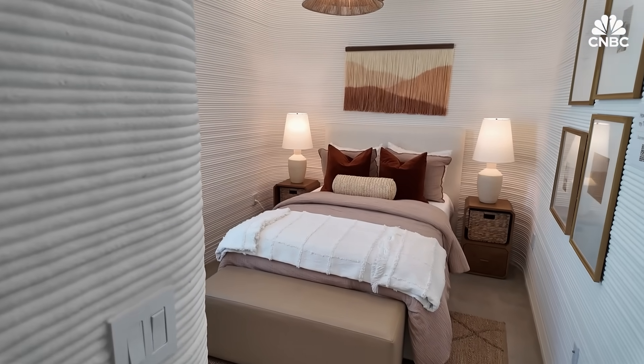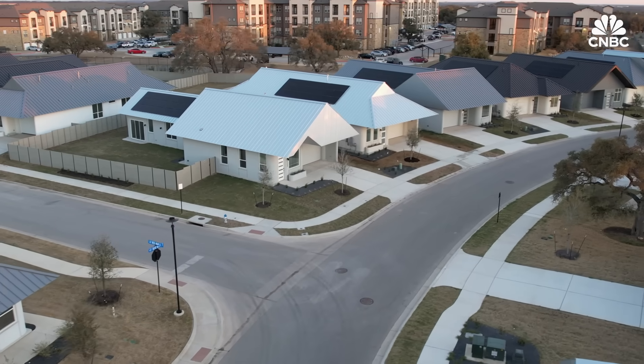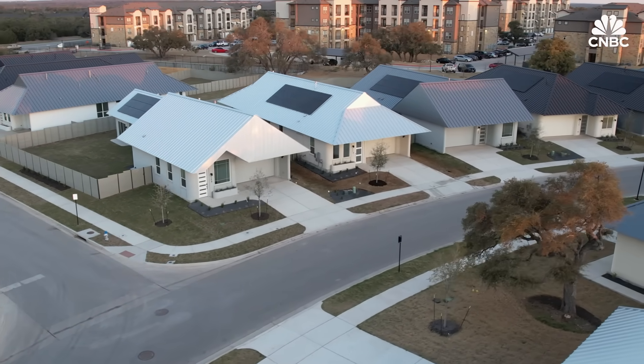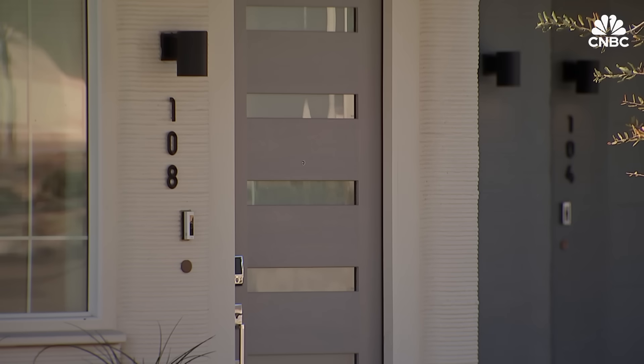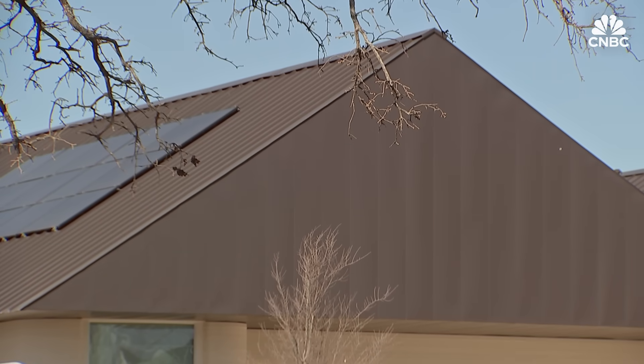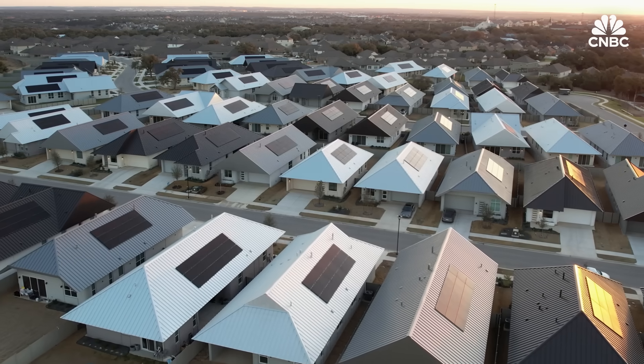Holly Feekings and her husband moved in just over a year ago. Her son discovered it first — he's a techie and was enthralled with the concept and the energy efficiency. They realized it was really a safe home for two older folks: single level, no stairs. The homes are high tech, energy efficient, and wind, fire, and mold resistant.